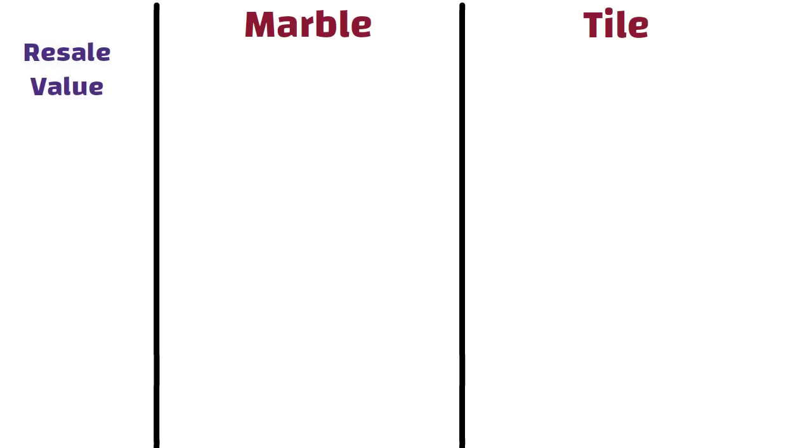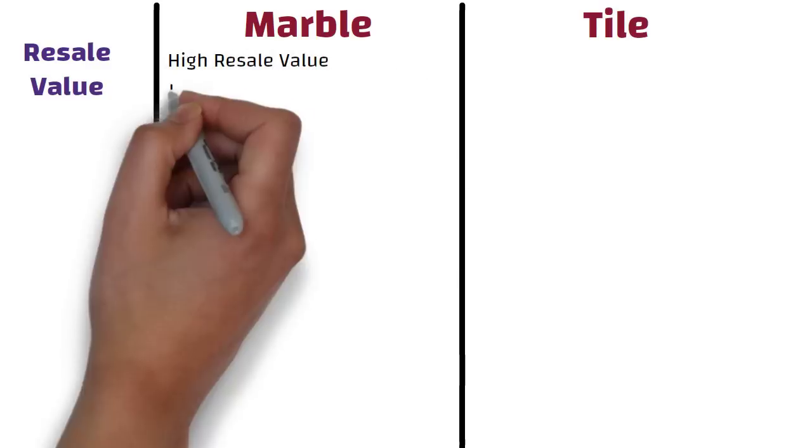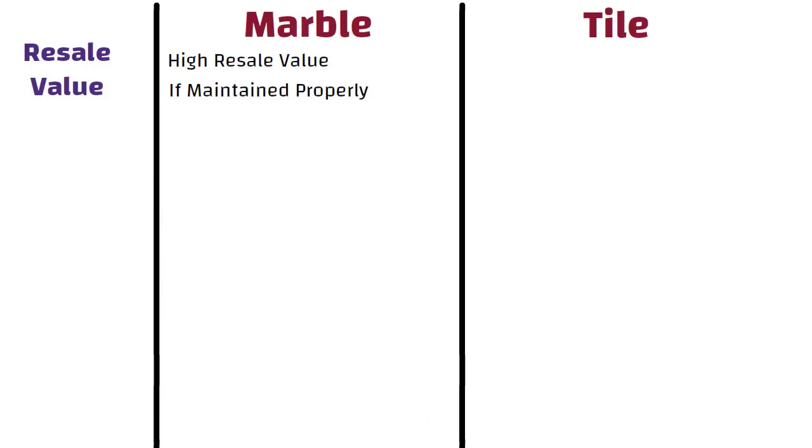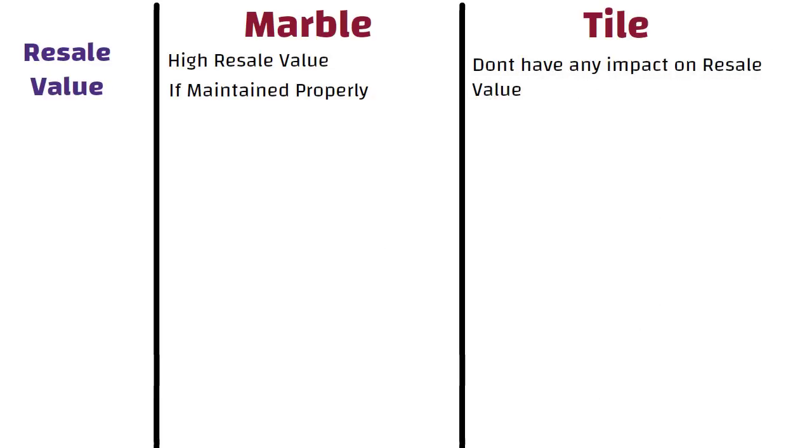Resale value. Marble tile floors can increase the resale value of a home, but only if they have been installed and maintained properly. Porcelain or vitrified tile floors don't have a big impact on resale value because they are lower cost and much more common.